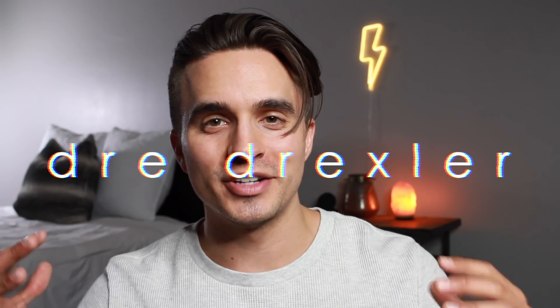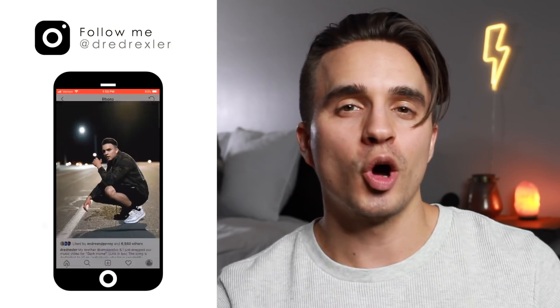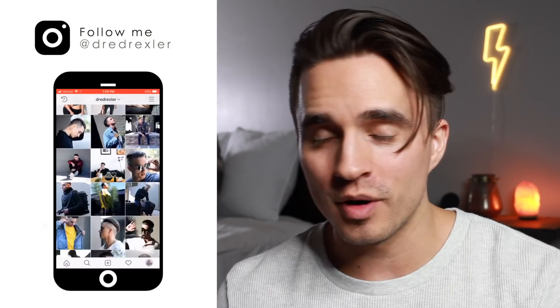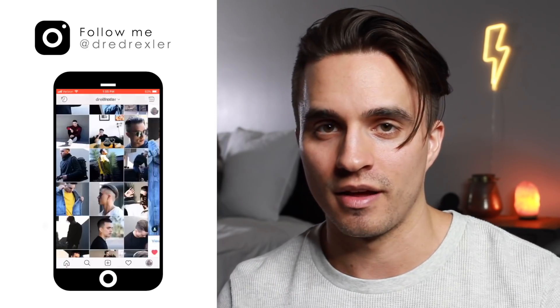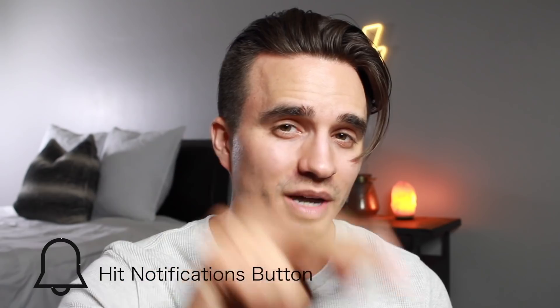What is up, my individuals — Dre Drexel here. Thank you guys so much for tuning in to today's video. I have 17 low maintenance hairstyles for men in 2019. I would definitely appreciate a nice big thumbs up if you're feeling it, and if you are a new subscriber be sure to hit the notifications button so I can inform you when I drop new content.